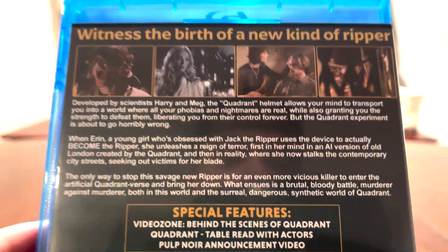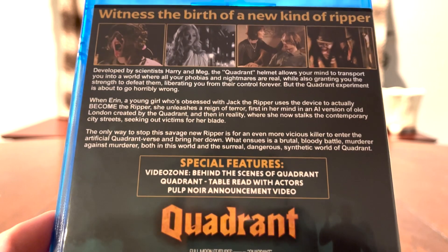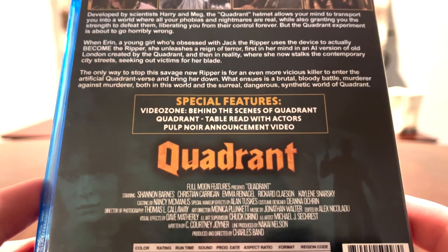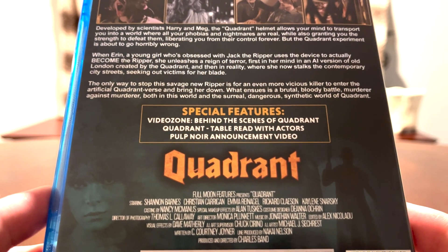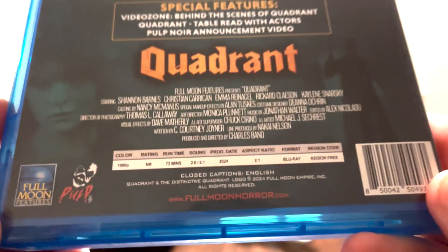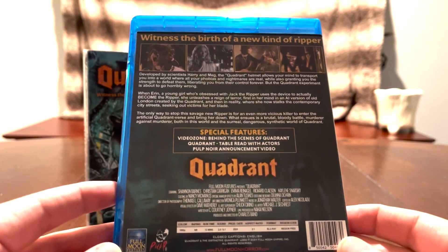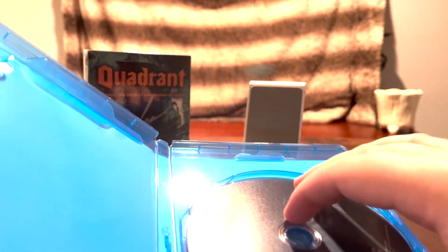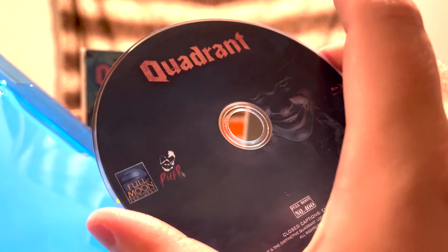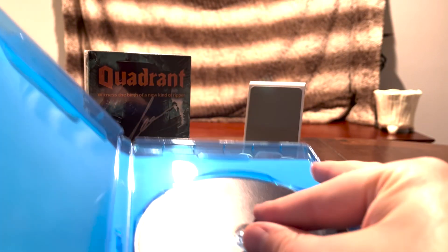On the back, you've got a pretty lengthy read-up on the movie if you want to pause the video and read through that. And you've got the bonus features: the Video Zone, the Quadrant table read, and the Pulp Noir announcement video. You've got the credits and your specifications down at the bottom. And we'll pop it open — here is the Blu-ray disc. Unfortunately there's no inside artwork, but that's totally fine; I'm not expecting that from Full Moon. So that's the Blu-ray.